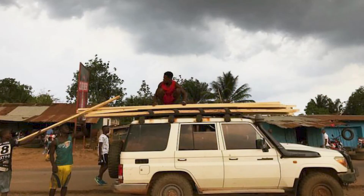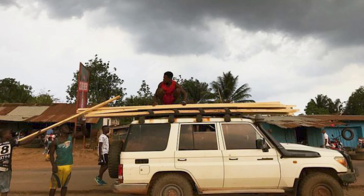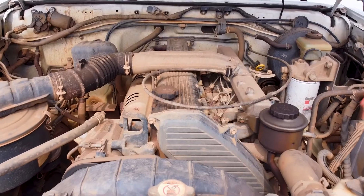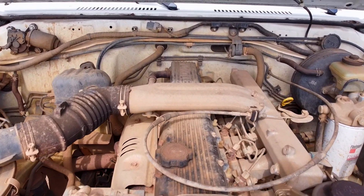In addition to my double cab, I also have a 2010 model 76 wagon. I've owned that wagon for nearly eight years and it has proven incredibly reliable. Both of them have the 4.2 liter 1HZ engine — it's an inline six cylinder diesel, and it is bulletproof.